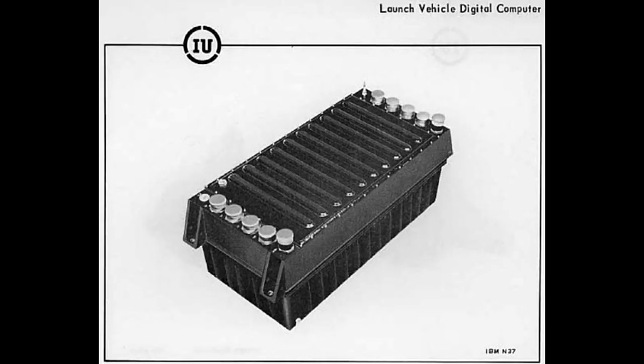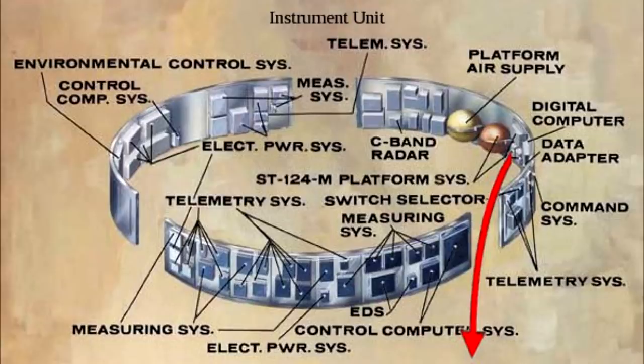Being a bit of a computer nerd, I want to talk about how all these were unique technological creations in their own right. So let's start with the Launch Vehicle Digital Computer, which was developed by IBM to control the Saturn 1B and the Saturn V.